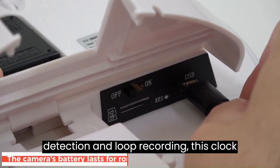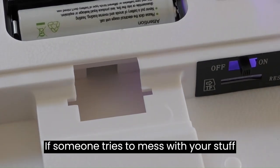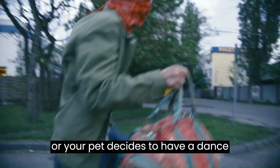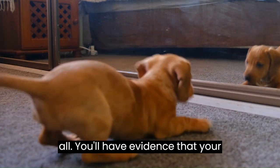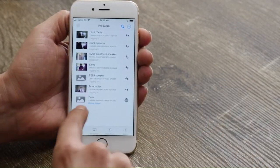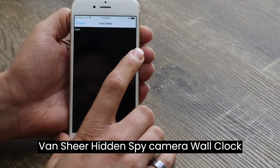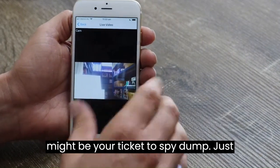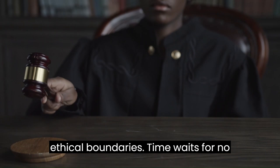Equipped with motion detection and loop recording, this clock ensures that no moment goes unnoticed. If someone tries to mess with your stuff, or your pet decides to have a dance party, this spy camera will capture it all. You'll have evidence that your belongings are in good — or mischievous — hands. If you've always dreamt of being a time-traveling secret agent, the Venture Hidden Spy Camera Wall Clock might be your ticket. Just remember to use it responsibly and keep your spying adventures within legal and ethical boundaries.